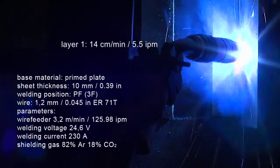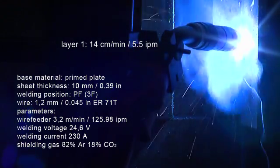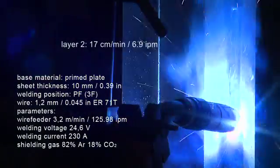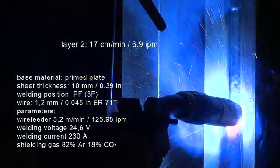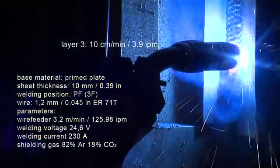The welding was done here in three passes with flux-cored wires. Layer 1 at a speed of 5.5 inches per minute, Layer 2 at 6.9 inches per minute, and Layer 3 at 3.9 inches per minute.